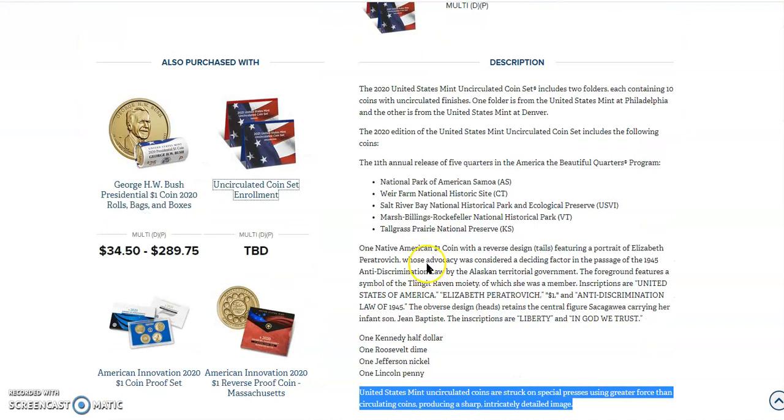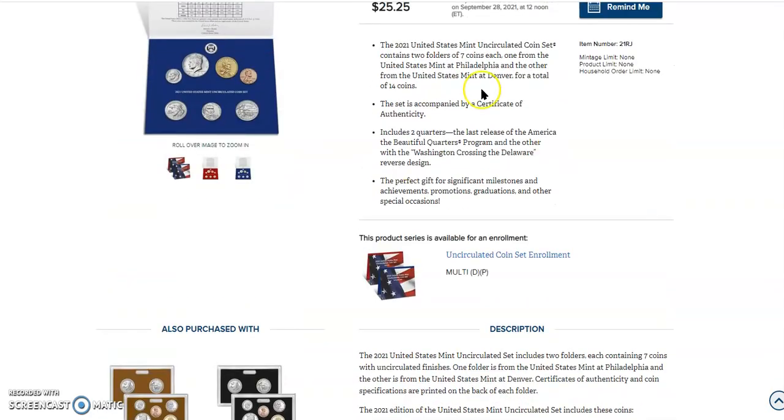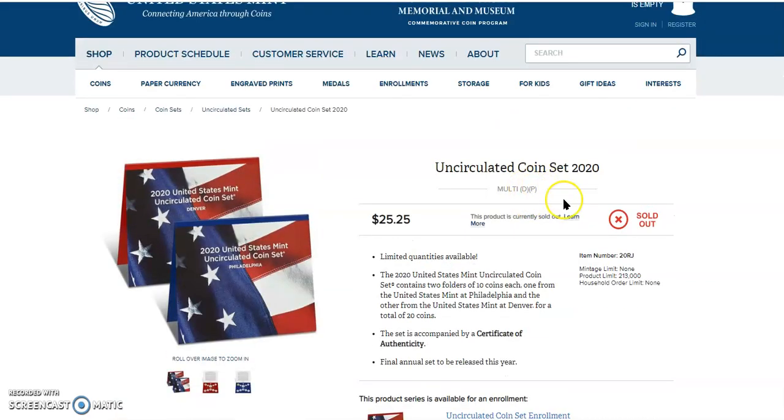Here's the uncirculated coin set from 2020. This particular information was not mentioned, but it says United States Mint uncirculated coins are struck on special presses using greater force than circulating coins, producing a sharp, intricately detailed image. I was a little worried about that not being stated, but if they did change it I think it would be mentioned. The 2020 set — they only made about 213,000 or less, which is the least minted and least sold in US Mint history — well, one of the lowest, bottom three. I think that thing's going for at least double right now.